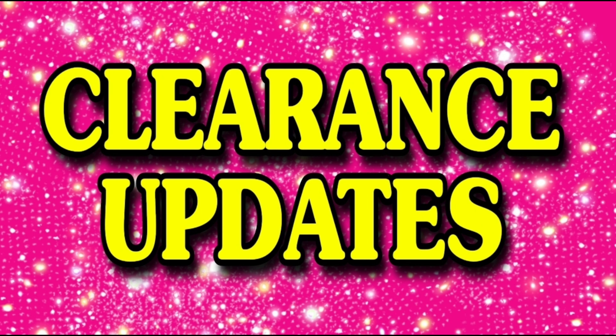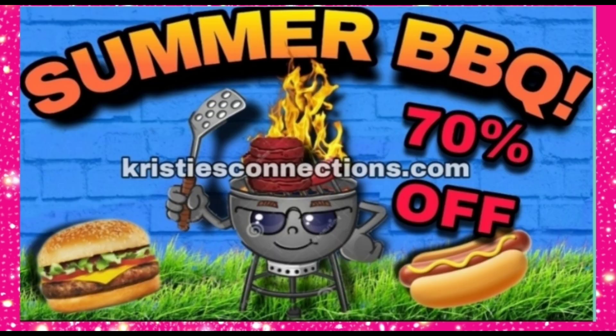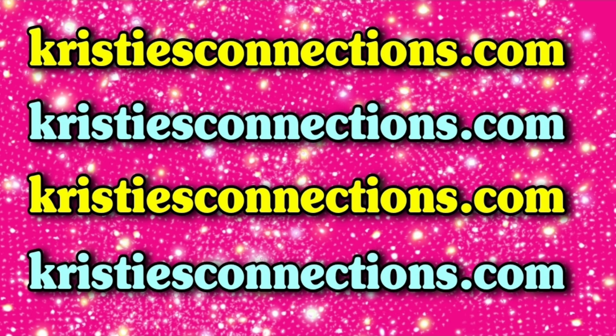On the clearance updates, we only had one update this week and it's a pretty good one. This was a better deal over the weekend, so I hope you guys took advantage of it. But summer barbecue has gone to 70% off. Still exciting because we know that means next it will go to 90%, and then it will penny. Visuals for summer barbecue and the list can be found over at christiesconnections.com under Dollar General visuals.